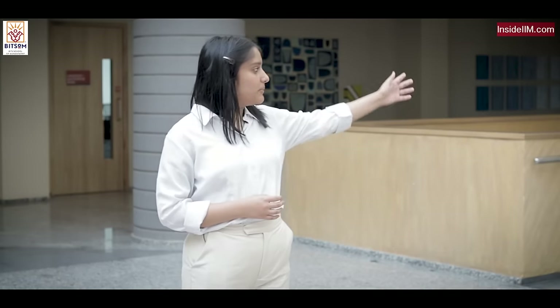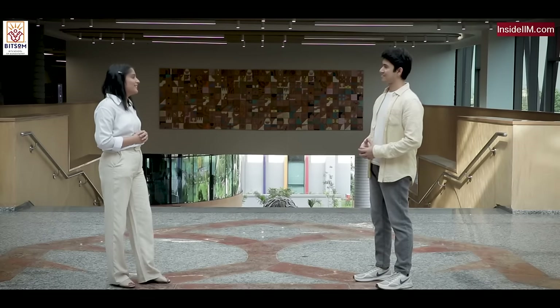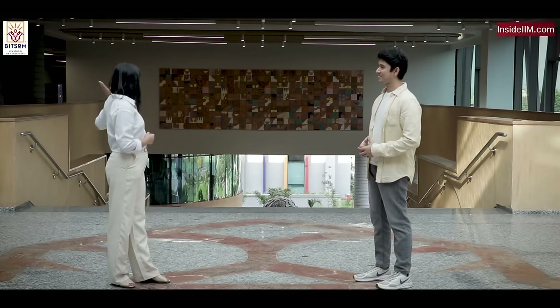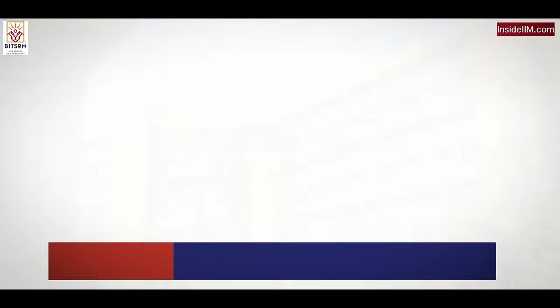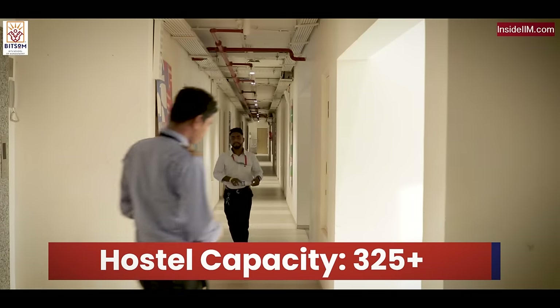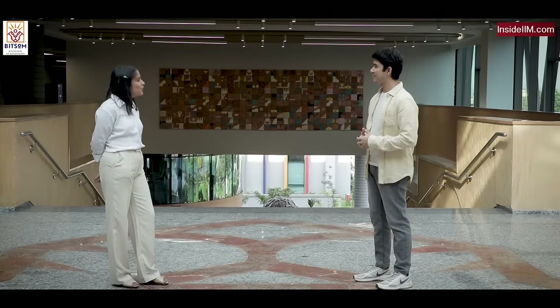The tower you see right in front is called the Centre of Excellence. I'm going to show you what's in that block as well. On the other side, there's a hostel with individual rooms — capacity of around 325 plus. You mentioned that this academic block seems to have a lot of places inside, so let's go sit somewhere where we can talk in peace.